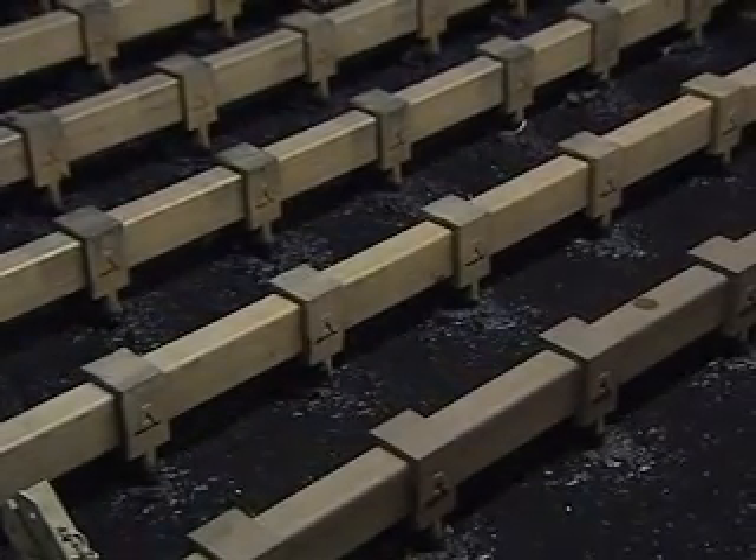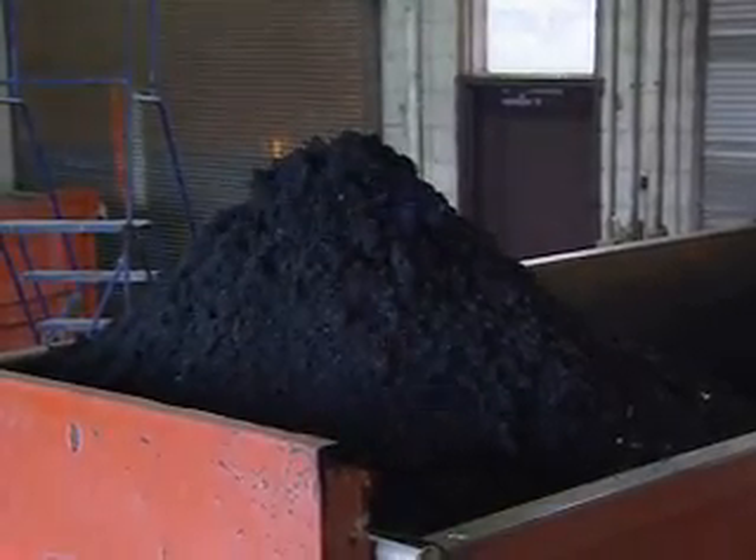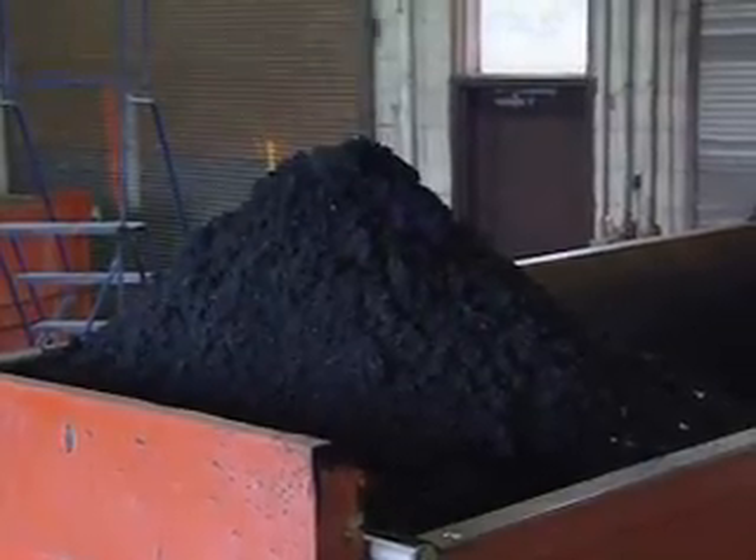A vacuum filter squeezes water from the sludge. The dried sludge can be hauled to a landfill or, in some cases, used for agricultural production.